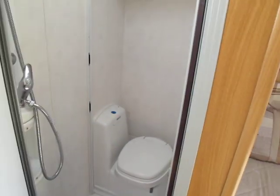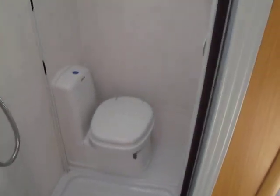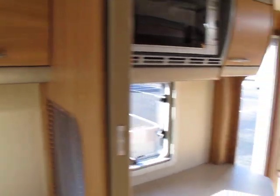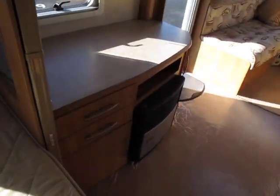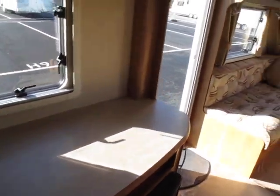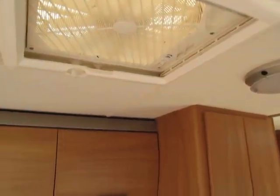Vanity unit with mirror and into the washroom so you have the shower and toilet. There's the fire for blown air heating underneath that work surface, and there's an extraction in the kitchen.